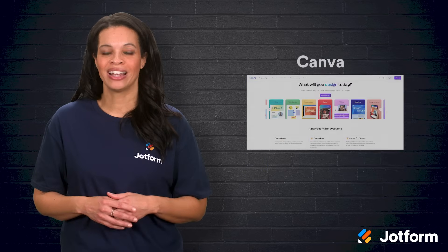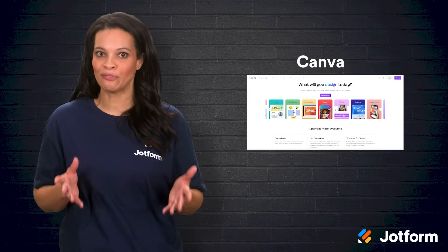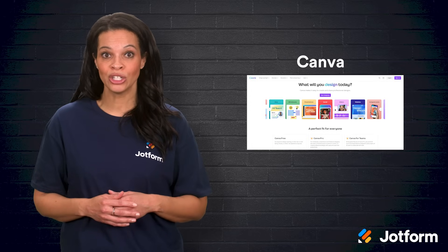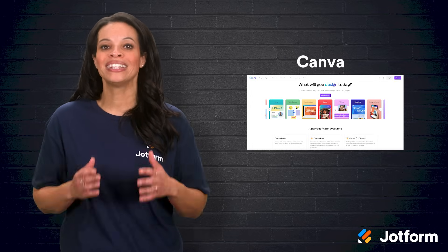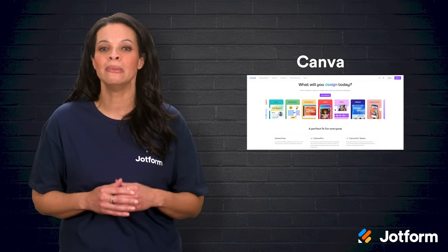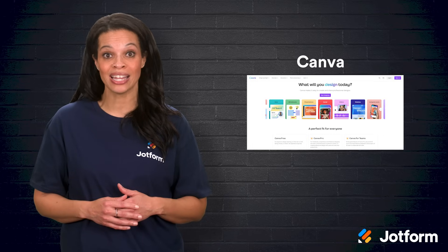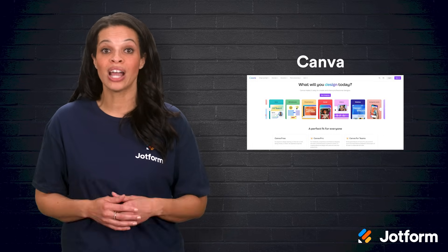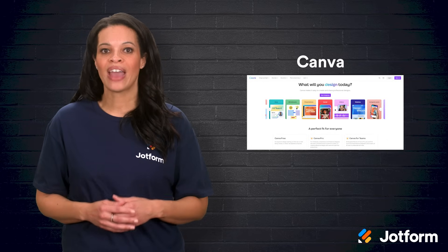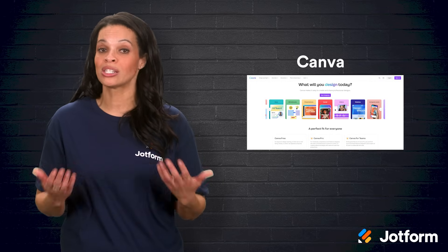Moving on to Canva, a graphic design tool that's perfect when you need stunning visuals without a professional designer's help. From social media graphics and blog headers to infographics and short videos, Canva's templates make it simple to create polished, on-brand content in minutes. A cohesive look can help your marketing material stand out, and Canva offers that even if you're not a seasoned designer. If you choose a premium plan, you have access to even more advanced tools that enable you to erase people and objects from images.